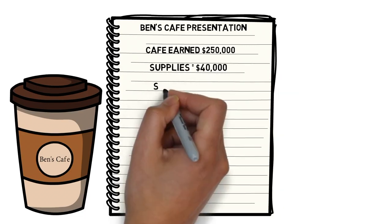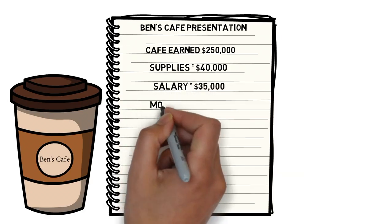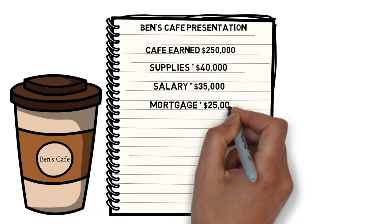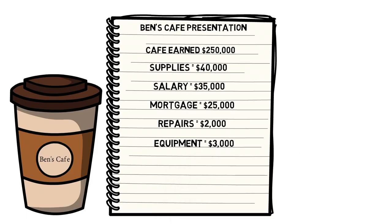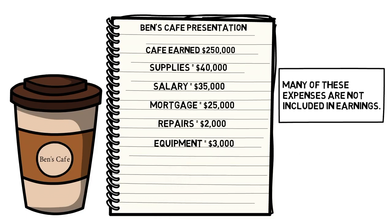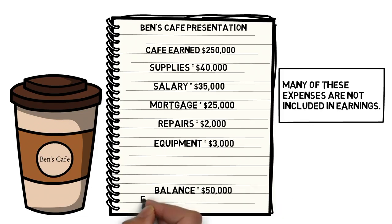He paid out $35,000 to his part-time barista, $25,000 in mortgage, $2,000 for repairs, and $3,000 in equipment such as specialty machines he uses to make the drinks. After all of his expenses and taxes are accounted for, the remaining balance is $50,000. This $50,000 is what we call free cash flow — the money a company has left over after accounting for expenses, taxes, and capital expenditures like a building or equipment.